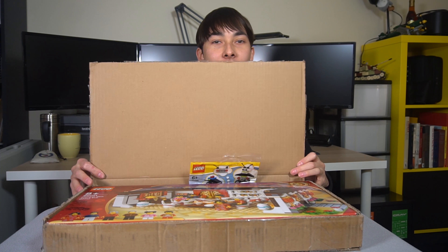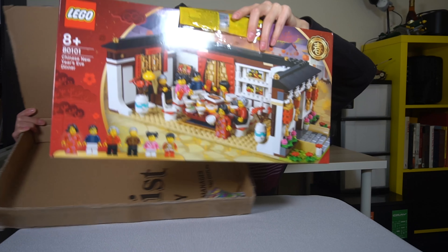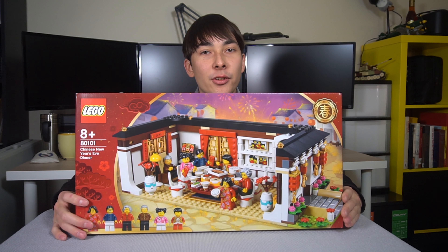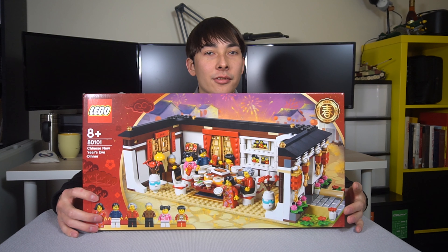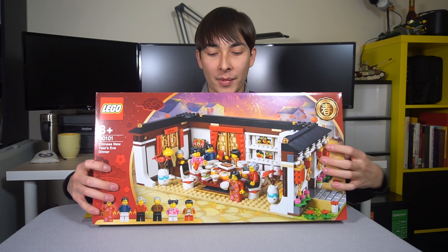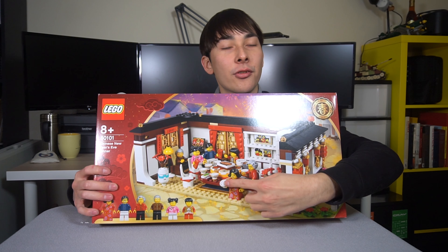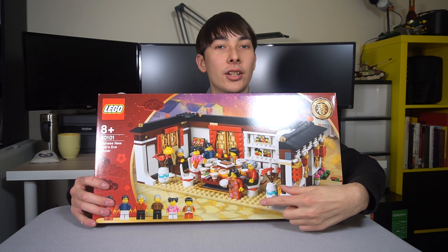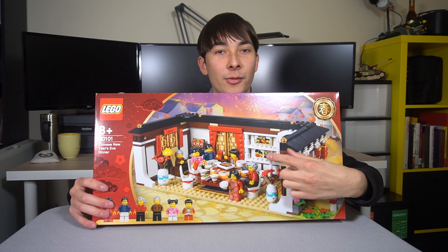Without further ado, let me pull it out of the box so I'm not hidden behind cardboard. It is the Chinese New Year 2019 Family Dinner set. I really like the Creator Expert sets and the more realistic sets, so I thought this was pretty cool. There are some unique food elements printed on the table — Asian style food, which is a departure from Lego's 3D molded foods that are more European or Western style.